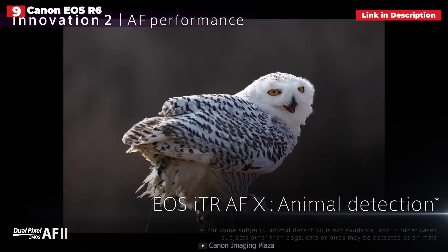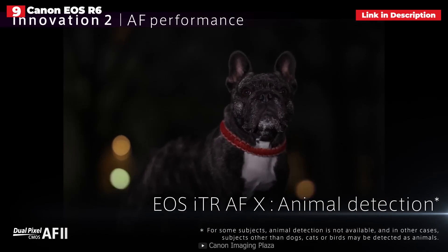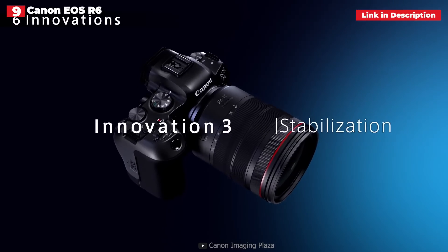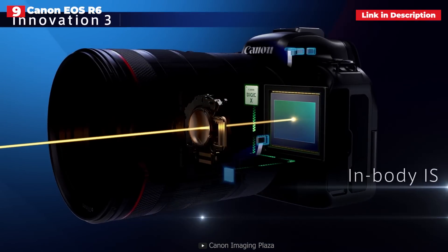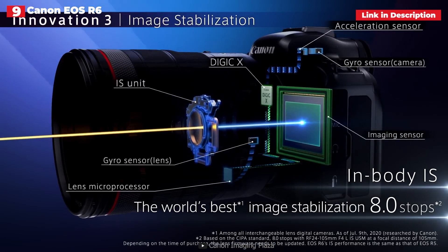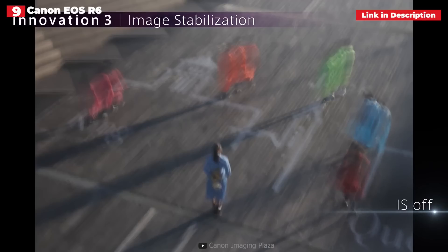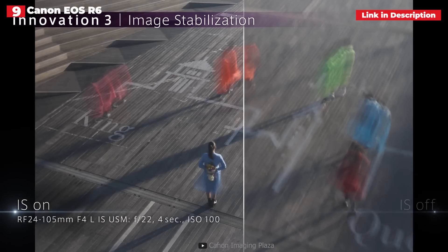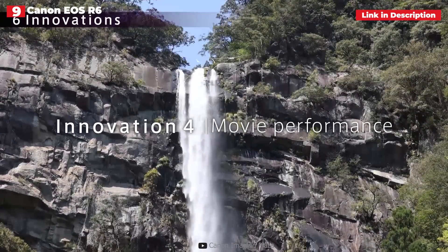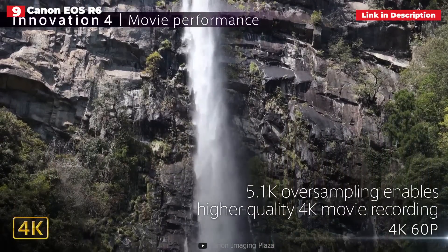Although some may find the 20.1MP resolution too low, the bigger pixels allow for greater low-light performance. The R6 surpasses the R5 in this regard with an extended ISO range of 50–204,800 and standard ISO range of 100–102,400. This makes for a highly powerful low-light camera when coupled with Canon's 5-axis in-body image stabilization offering up to 8 stops of effective correction. The EOS R6 is still somewhat expensive but is an incredibly powerful all-around camera, slightly hampered by a low megapixel count.